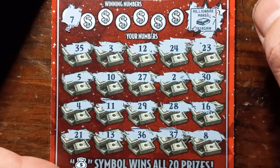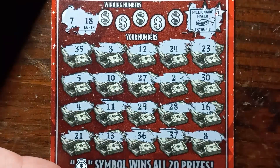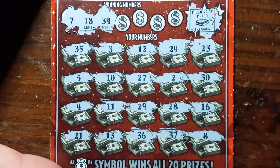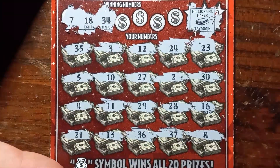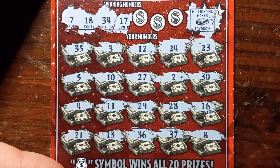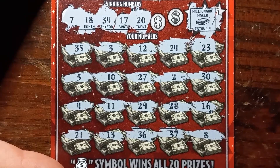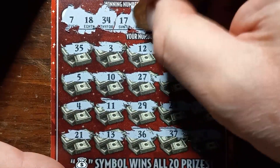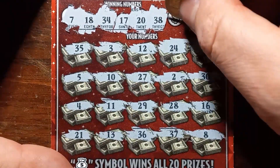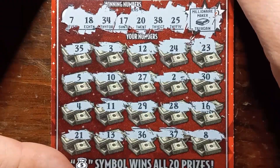Can we get a win here on the $20 and make it a profit session today? 7 — we have an 8. 18 — I don't see an 18. 34 — we have a 35. No 34. How about a 17? Do we have a 17? Or 16? A number 20 — no 20, we have a 21. Last two chances. 38 — no, we have a 37. Last chance. A 25 — we have a 24. And not a win on this stingy ticket.